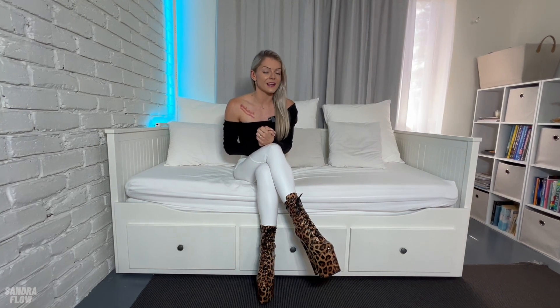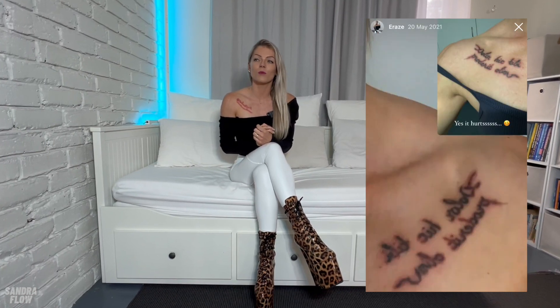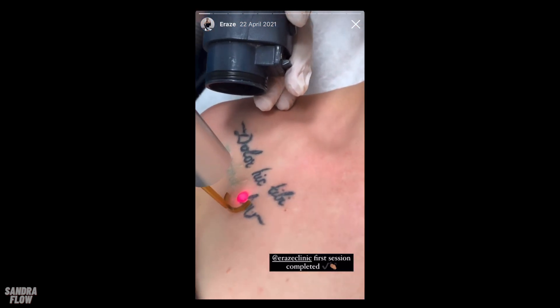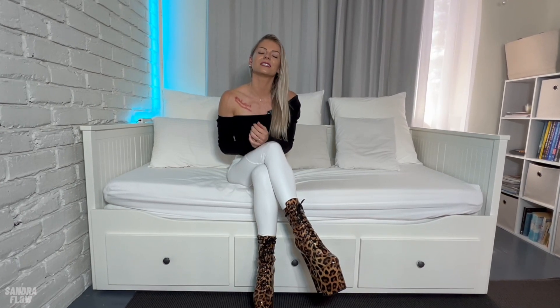The laser removal itself is quite painful — it is definitely more painful than getting a tattoo. I would describe it as almost feeling like a hot knife being dragged through your skin, but it also has this zapping feeling like if something hits you very hard. It's very uncomfortable, but it's not like you can't handle it. Of course it's painful, but at the same time it doesn't even take that long.